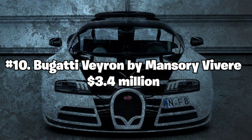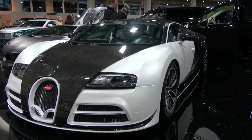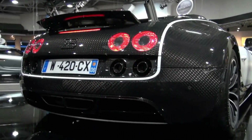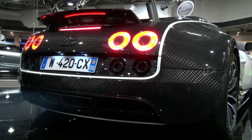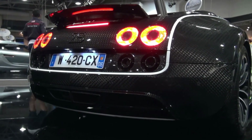Number 10: Bugatti Veyron by Mansory Vivere — $3.4 million. The Bugatti Veyron by Mansory Vivere is a limited-edition car with only two units ever produced. The car features a powerful 1,200-horsepower engine and can reach a top speed of 254 miles per hour.